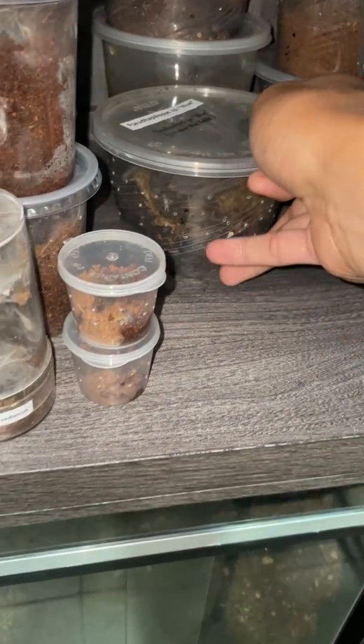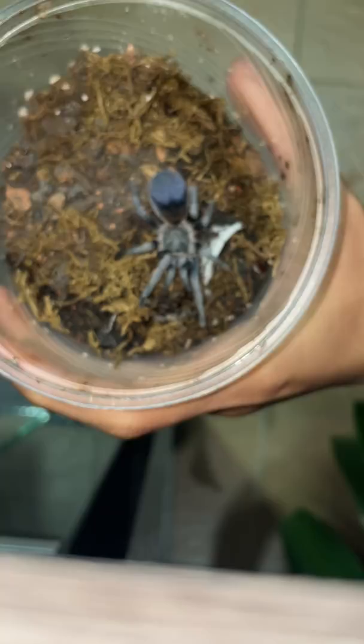This right here is my Suithapalopa species blue. Let me open this so you can see how she looks — a very beautiful girl. There we go. That's my Suithapalopa species blue; you can see her abdomen is blue, which is why they're called that.